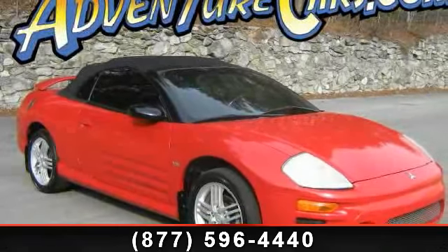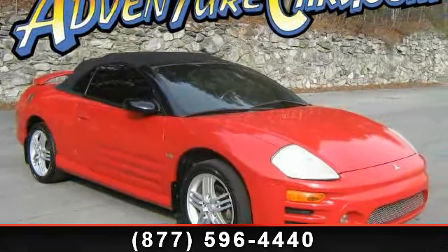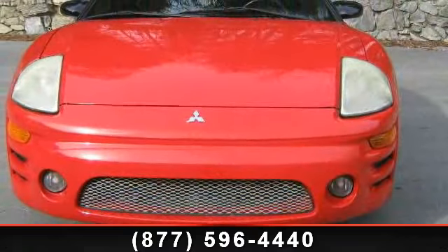Step into the 2003 Mitsubishi Eclipse GT. If you are looking for an automobile with great features, look no further.